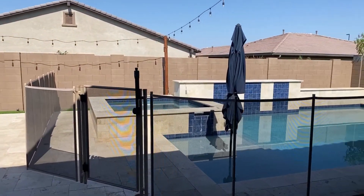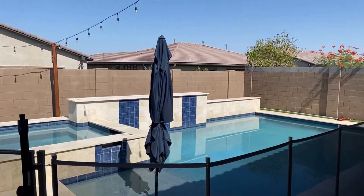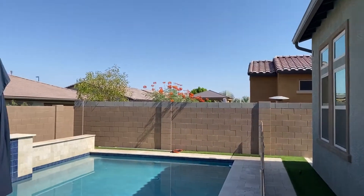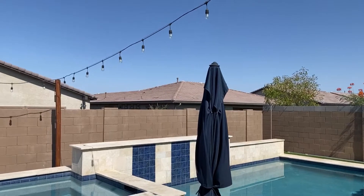This house is nearly new, just built in 2017. The current owners have maintained it meticulously and have added upgrades from top to bottom.